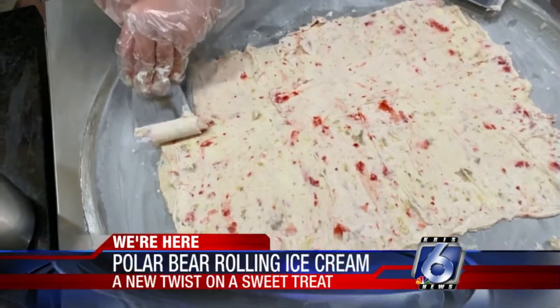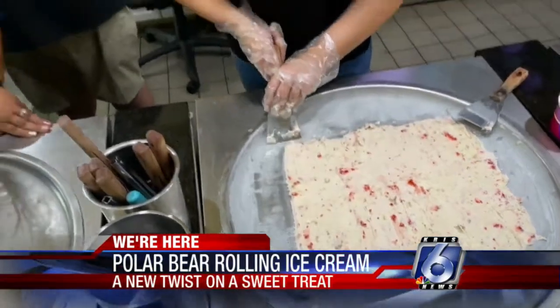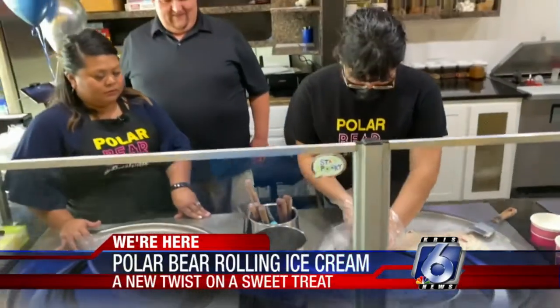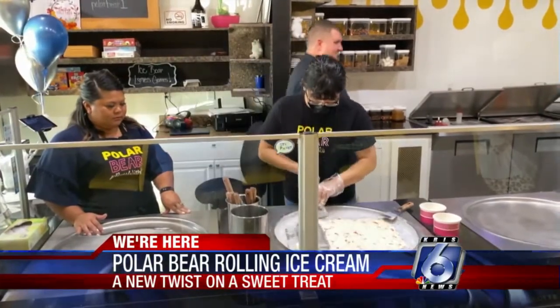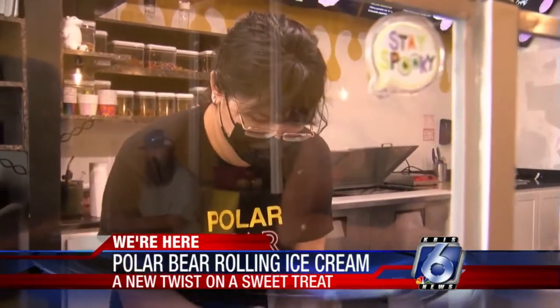One of the biggest struggles — and it's definitely a theme in pretty much the whole service industry — is just finding people right now has been really, really hard. The whole industry as a whole has been struggling to find employees and workers and just the stability of that. And we're experiencing that now.